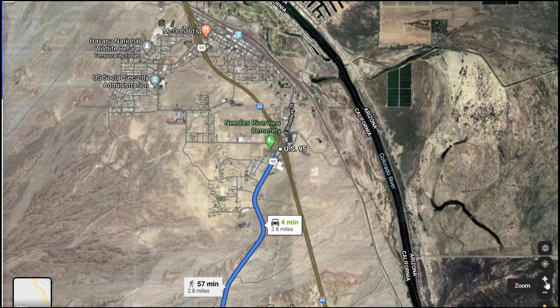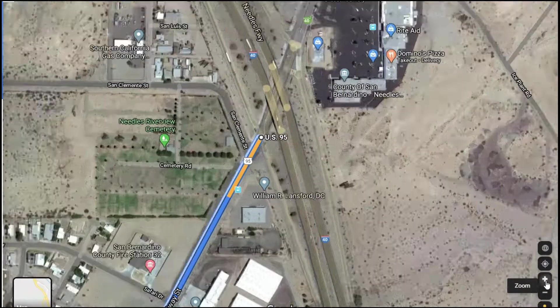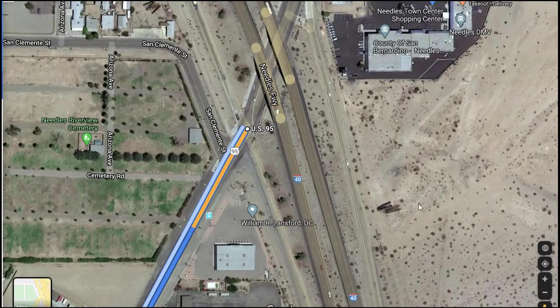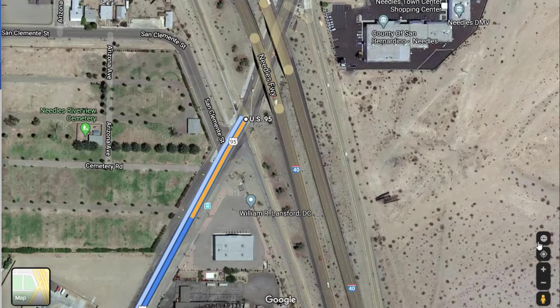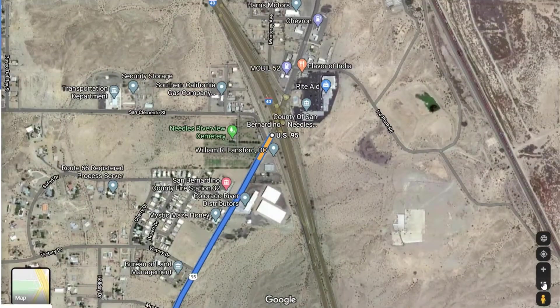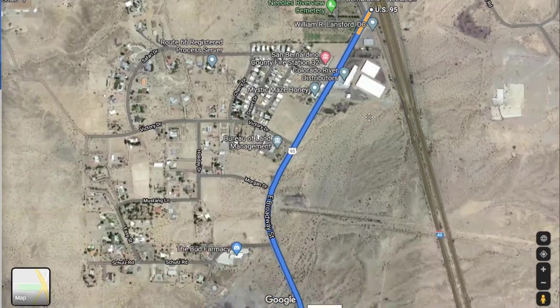Starting out at an interchange which is Interstate 40 intersecting with US 95 — that's the start point. Look for exit 144 if you're on I-40 and that'll bring you to this intersection. Then you're going to take US 95 South out of town.